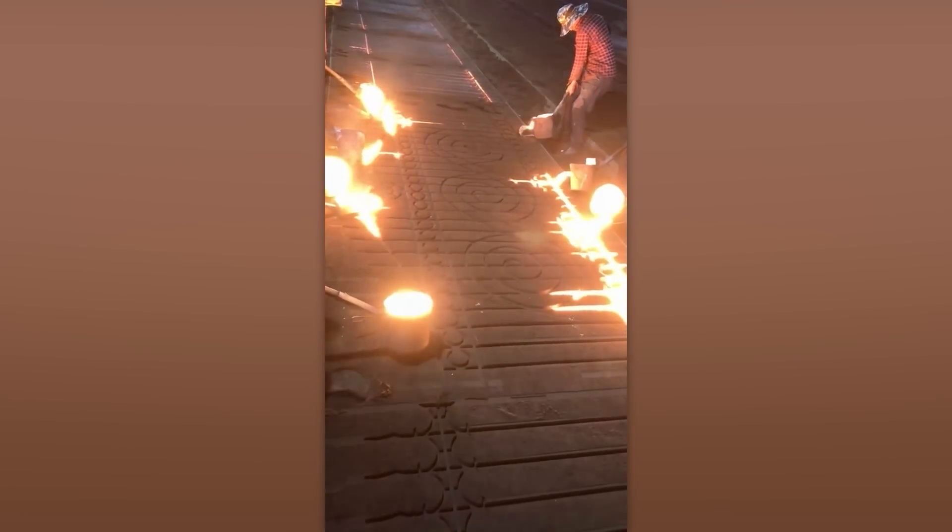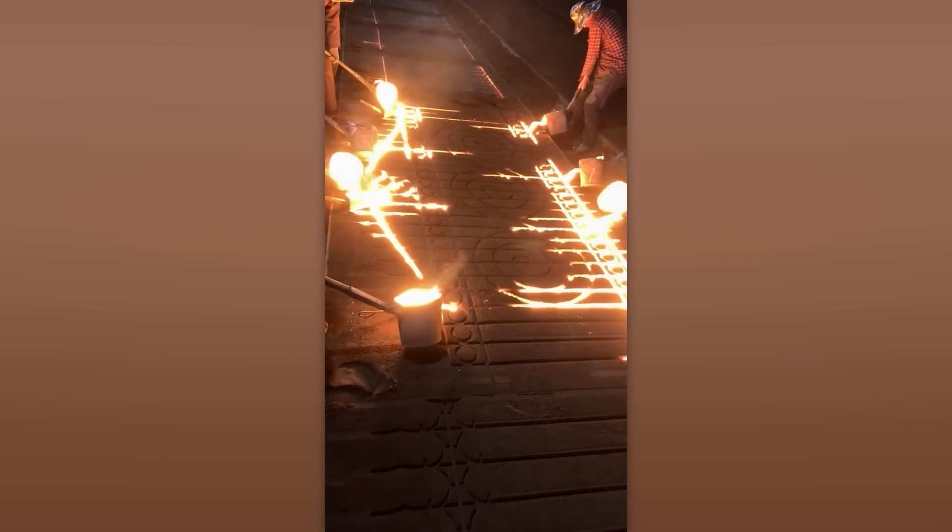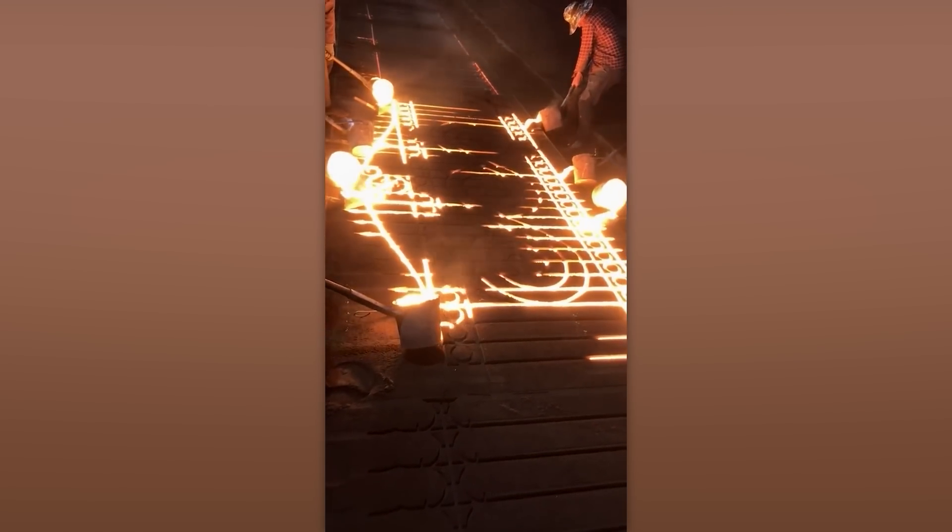Casting a metal fence somehow feels like a magical ritual with ancient symbols. Or, at least, it looks just as magical.